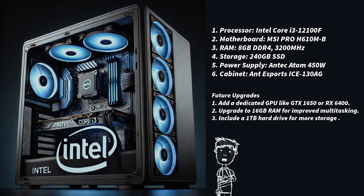Cabinet: Antec Sports IC 130AG, a low-cost case with decent airflow. It costs ₹2,000.